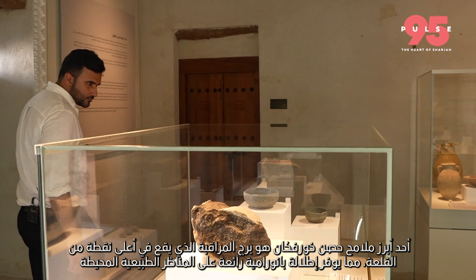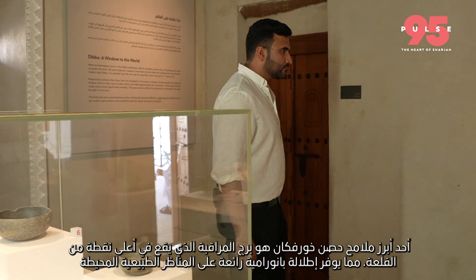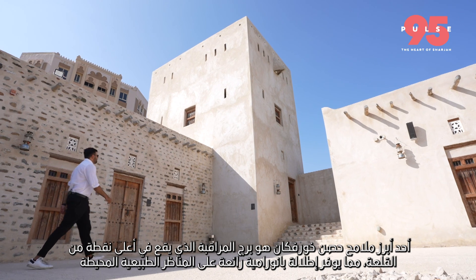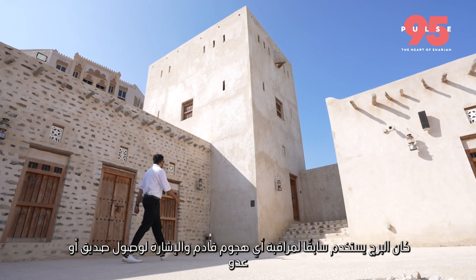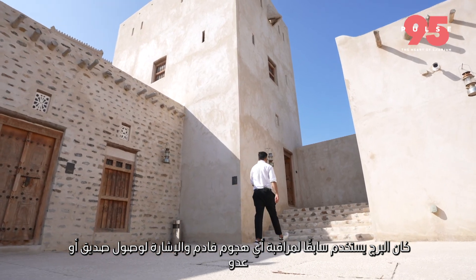One of the most prominent features of Hossan-Kharfaqan is its watchtower. The tower is located at the highest point of the fortress, offering an incredible panoramic view of the surrounding landscape. The tower was used to keep watch for any incoming enemy and to signal the arrival of a friend or foe.